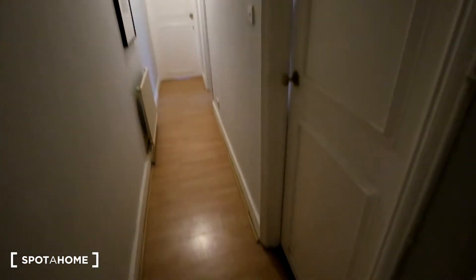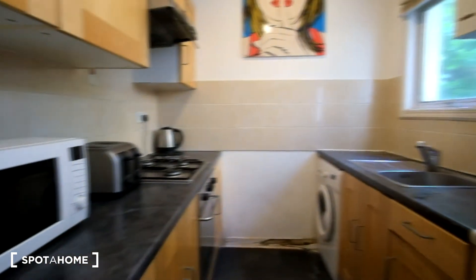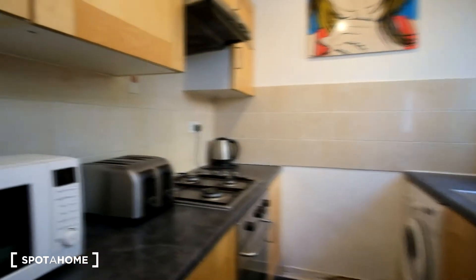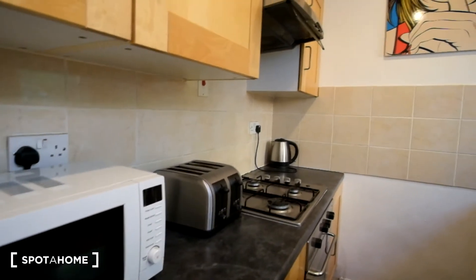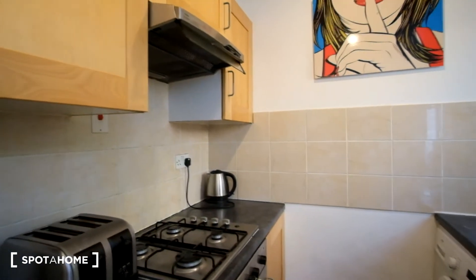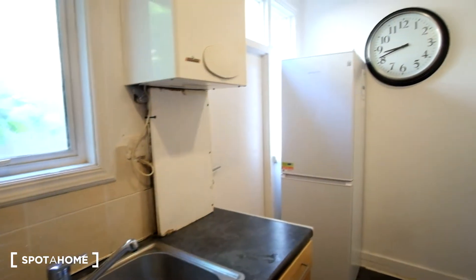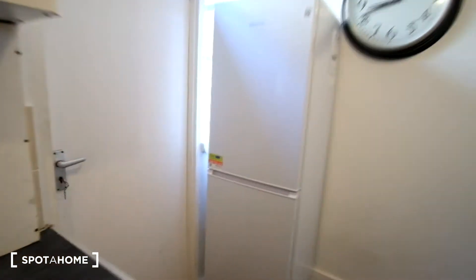To the right will be the kitchen. We have countertop space on the left and right. As for the appliances, we've got the microwave on top, next to that the toaster, stove and kettle down at the end. We've got plenty of cupboards above for anything you may need to store such as food and kitchenware. On the other side we've got the washing machine as well as the sink. And we can see the fridge and freezer right by the door to the garden.